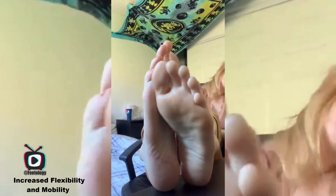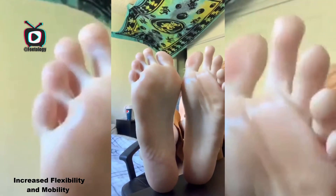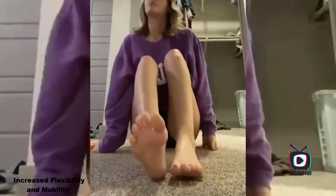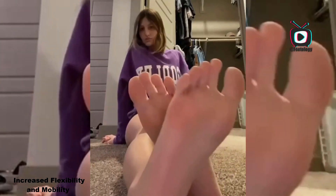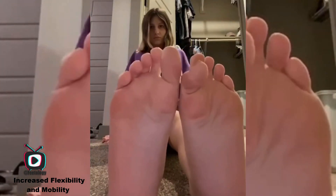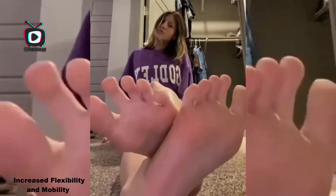Another notable benefit of long toes is the increased flexibility and mobility they can offer. Longer toes facilitate a greater range of motion in the foot, allowing for more natural movement. This flexibility is essential for disciplines such as yoga, martial arts, and various sports. Individuals with longer toes may find it easier to execute complex movements and stretches, ultimately enhancing their overall physical performance.